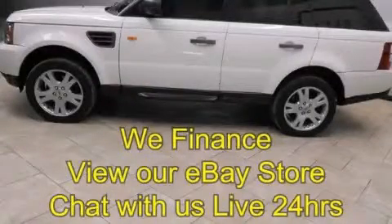This is a 2006 Range Rover Sport, a drive in shape that provides endless luxury.